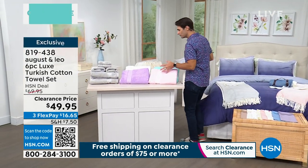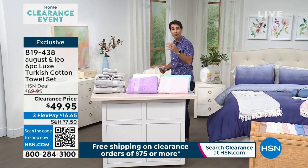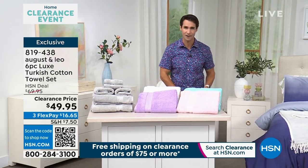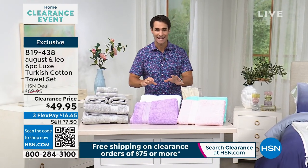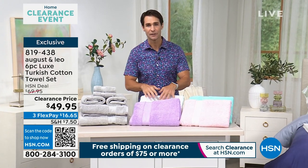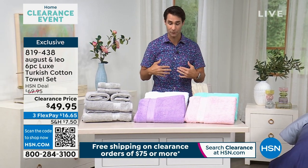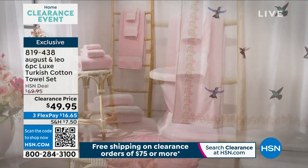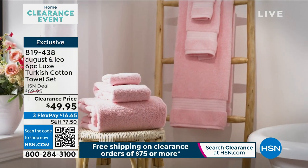Not only does this bring a beautiful, rich color to your bathroom, to that guest bathroom — you want your guests to feel like they're at a five-star resort, a five-star hotel. It doesn't get any better than Turkish cotton when it comes to towels. You want Egyptian cotton on your sheets, you want Turkish cotton on your towels. This is it. It doesn't get any better than that.